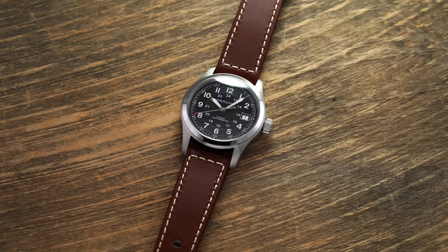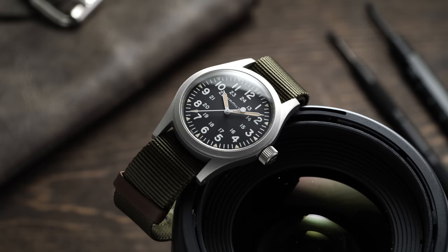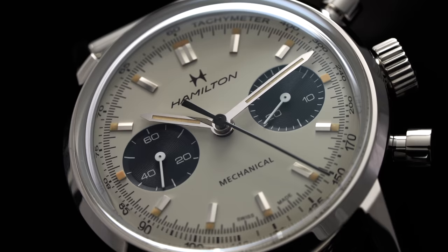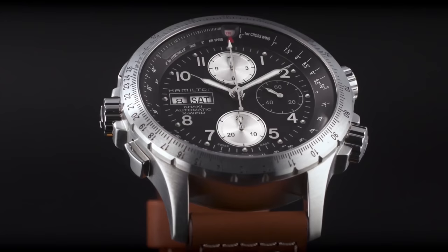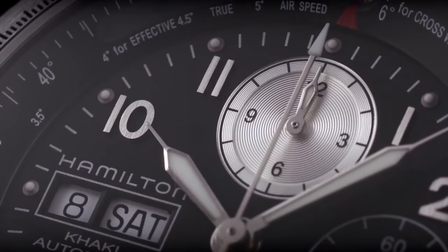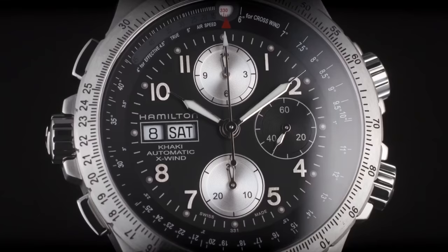A quick rundown of the different movements: the H10 is the automatic modified movement based off the ETA 2824 — the automatic version in their three-hand models. The H50 is a hand-wound ETA 2801 modified movement. You also have the H51 and H31: the H51 is based on the 7753 with a dropped rotor, making it a hand-wound caliber, while the H31 is essentially the same thing with the rotor. Then there's the H21, a different variant of the Valjoux 7750 family, notable for its change in date operation and vertically set chronograph register display — unlike the Intramatic's 7753-based movement with horizontally set registers.